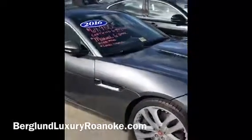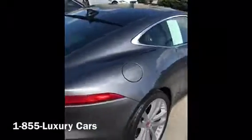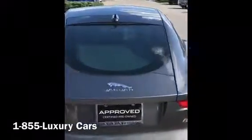You can contact us online or at 855-LUXURY-CARS — that's 855-589-8792. See our entire inventory online at BerglundLuxuryRoanoke.com.